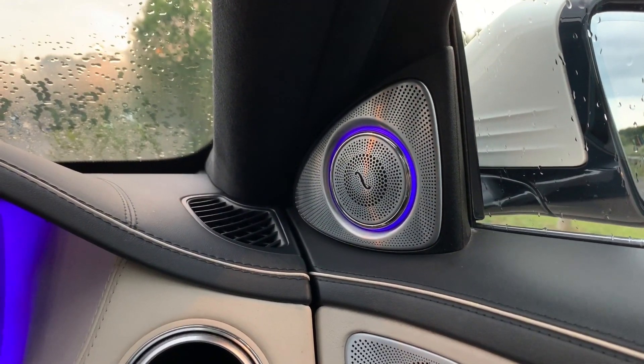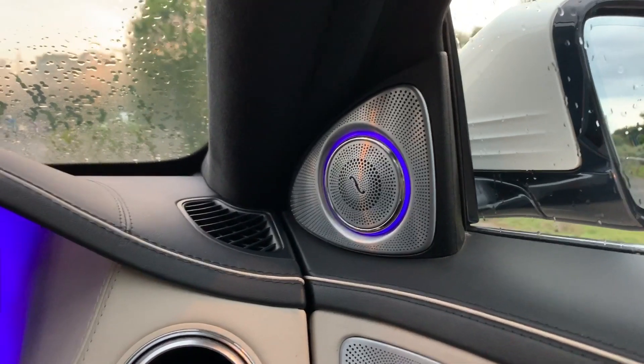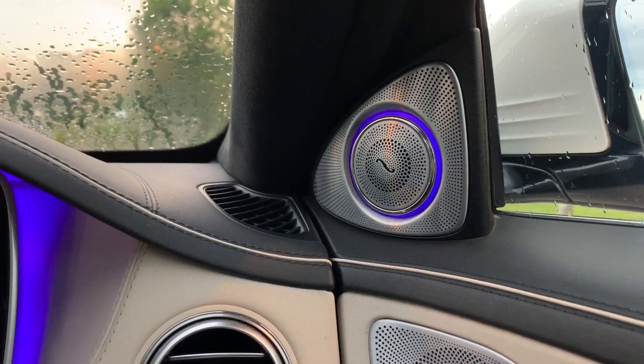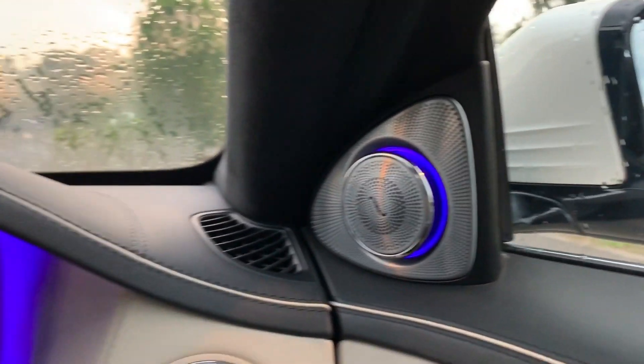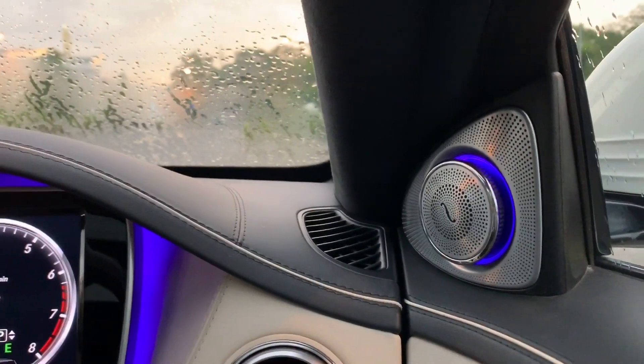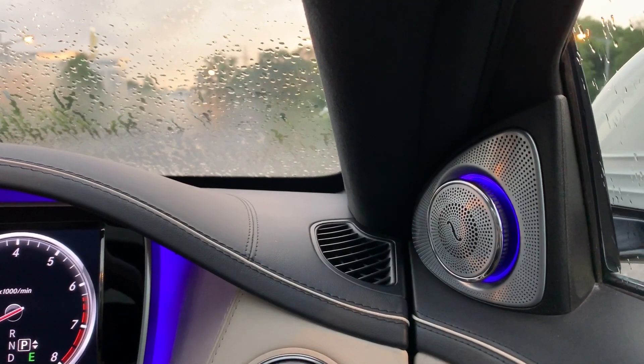This car also comes with an upgraded sound system - it's a Burmester one. If I press this button to turn on the radio, watch the speakers rise out from the dashboard. And if I press it again, watch them retract back in.